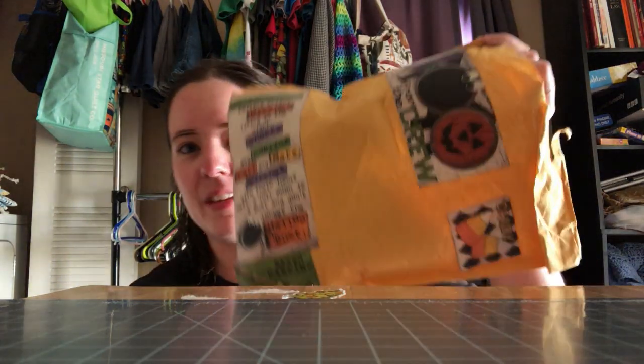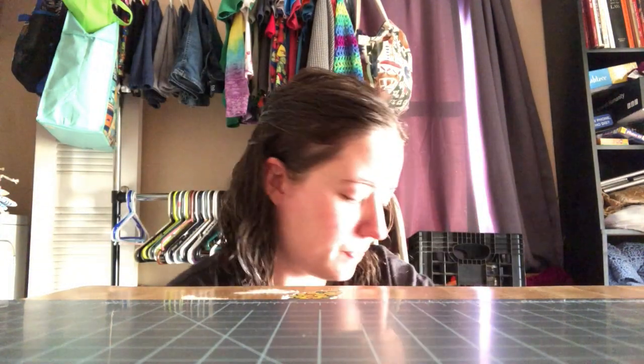I got a package yesterday I wanted to show you guys. I don't have my tripod so I'm gonna try to prop you up here on my table. I got this adorable package — it's got Halloween stickers all over it, and more stickers on the front. It is from Melissa from Georgia.